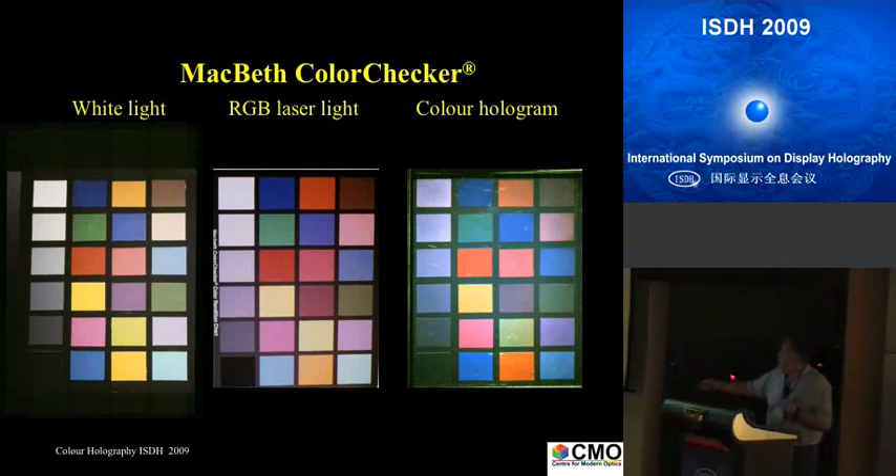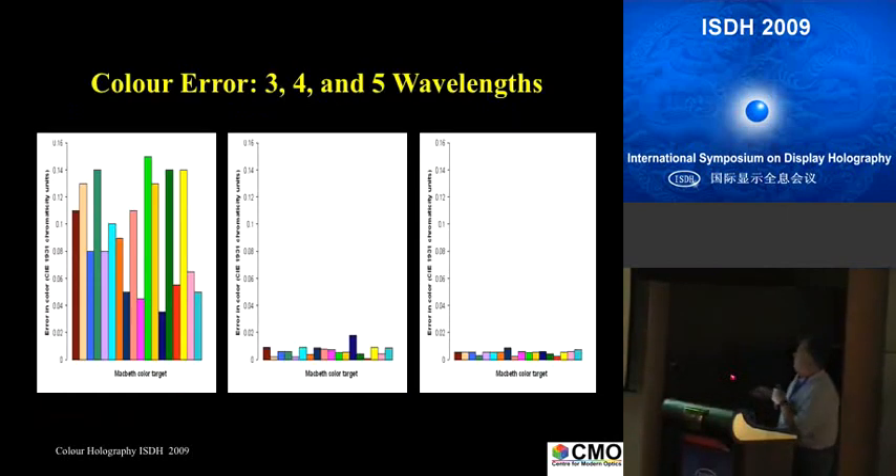It has to look like that — laser illuminated hologram matching the object in white light. Then we have reached our goal. You can see how dramatically we reduce the color error going from three to four or five wavelengths. We calculate the average error on each patch, and depending on the wavelengths, some will have bigger or smaller errors. With three lasers, we can't really claim we've reproduced the colors accurately, because the eye can see a difference. The goal is when the human eye can't see the difference — you put the object behind the glass plate and a hologram, ask people which is which, and you need a 50/50 distribution to have achieved your goal.